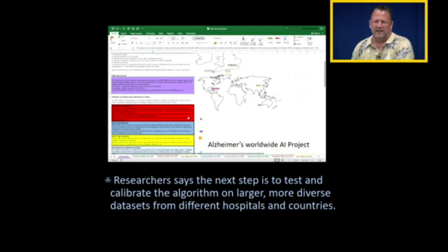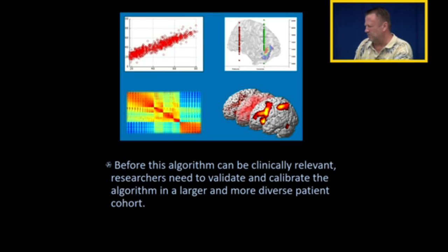The next step is to feed this machine algorithm even more PET scans — the more it learns, the more accurate the machine will become. Before the algorithm can be clinically relevant, we're going to need to validate it and calibrate it using a larger dataset. This is normal how research goes.